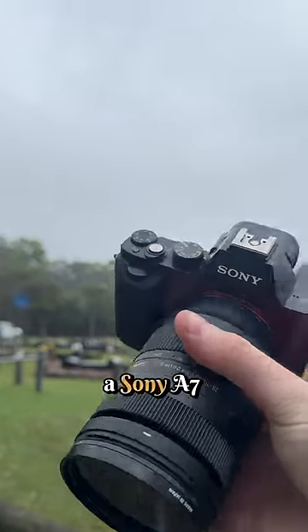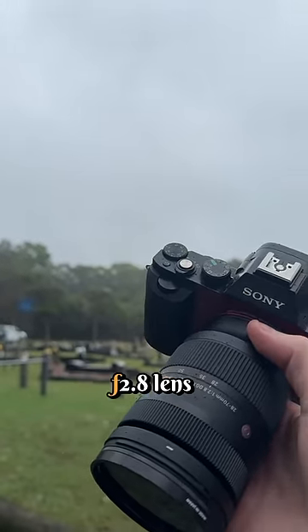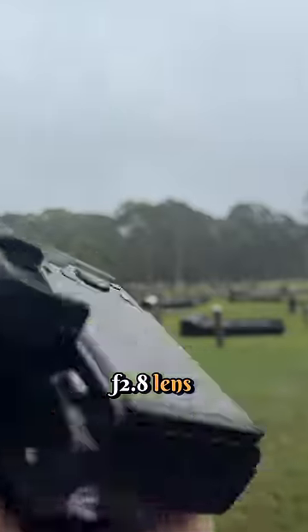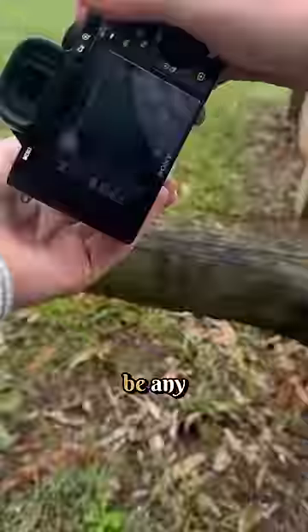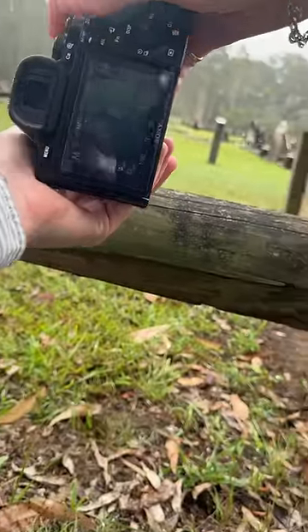And this here is a Sony A7 Mark 1 with a Super 28 to 70mm f/2.8 lens. So let's see if there's going to be any discernible difference between the two.